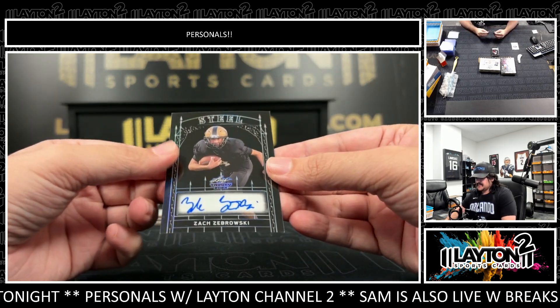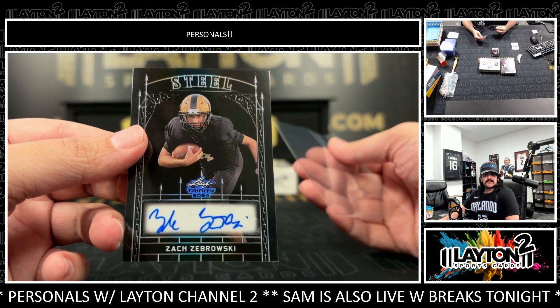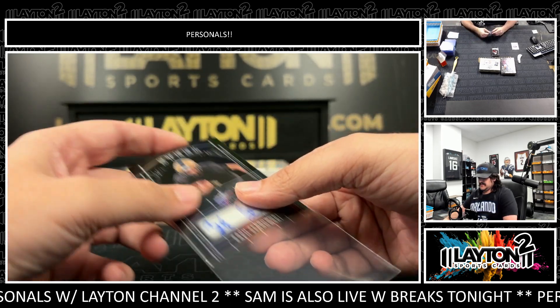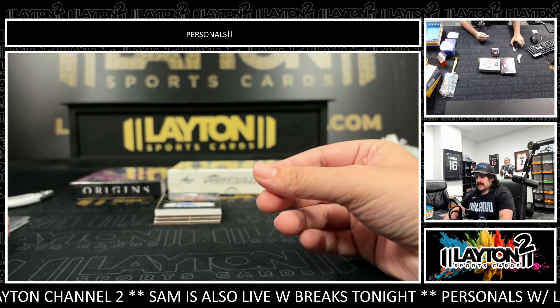We got Zach Zebrowski. That'll be on the steel auto, number three of three. Zach Zebrowski, steel auto, three of three. Nice one there.